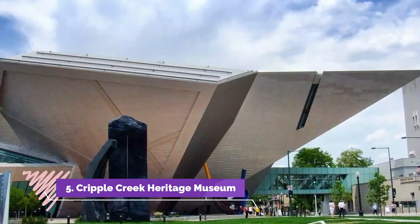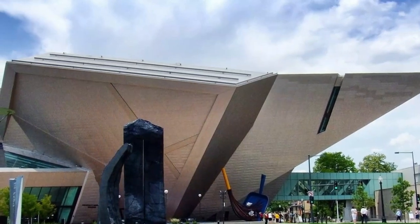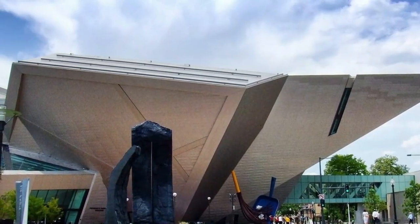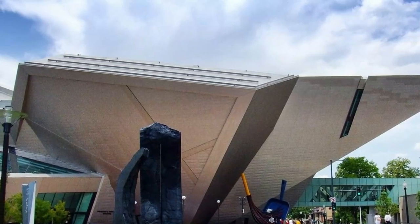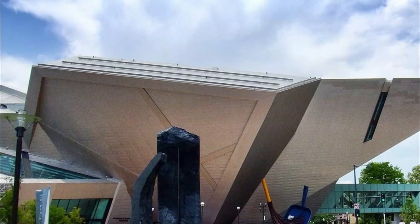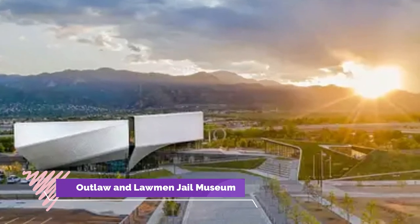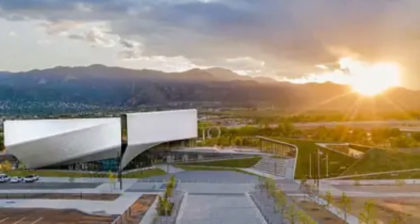Number five: Cripple Creek Heritage Museum. Just visiting Cripple Creek the town is a lot like visiting a museum, with its old buildings, historic sites, and cool points of interest. However, you won't want to miss a visit to the Heritage Museum and the Outlaws and Lawmen exhibit.